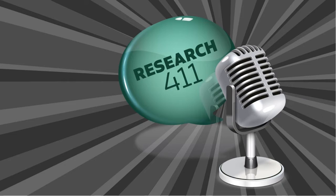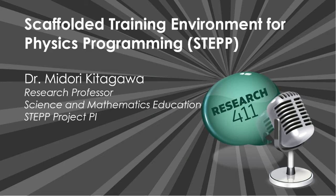Dr. Midori Kitagawa has a Bachelor's of Fine Arts in Painting from Joshibe University in Tokyo, Japan, a Master's of Arts in Computer Graphics and Animation from The Ohio State University, and a PhD in Visualization Sciences from Texas A&M University. With her unique mixture of backgrounds in science, technology, and arts, she taught computer animation for over two decades and has worked on a number of computer-aided educational projects with multidisciplinary teams. She is the primary investigator of the NSF-funded STEP project. Dr. Kitagawa, please tell us how STEP evolved.